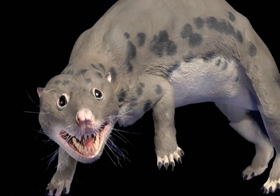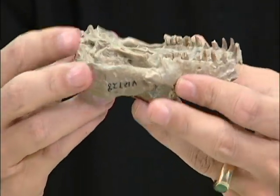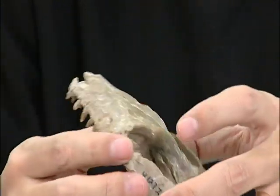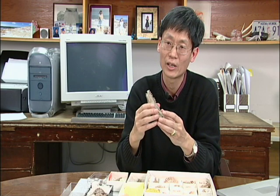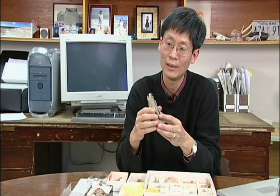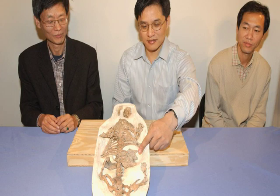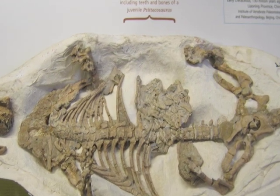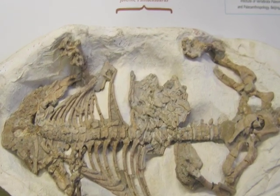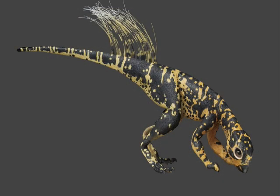Repenomamus means reptile-like mammals. And this is one of the skulls of Repenomamus robustus in my hand. It turned out to be that these creatures are carnivorous — they eat dinosaurs, actually. In one of the discoveries that we made is a skeleton of Repenomamus associated with the stomach content, and the stomach content turned out to be a baby Psittacosaurus dinosaur.